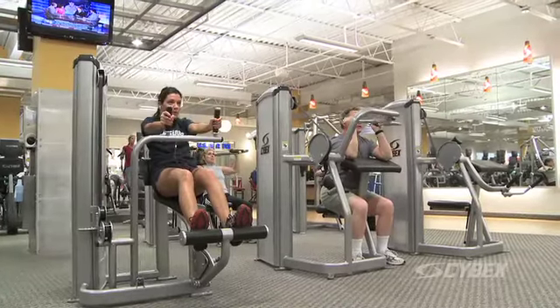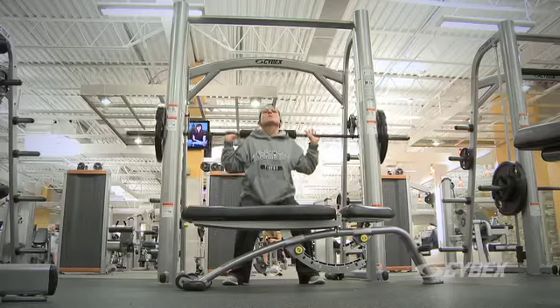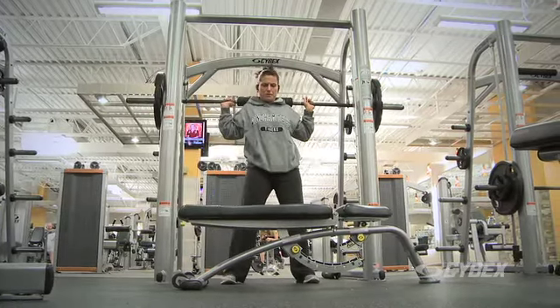Cybex is really becoming our dominant brand in Cardio Express today, and it ranges from our strength line — VR3 equipment, Eagle equipment — all of our free-weight equipment is also Cybex.